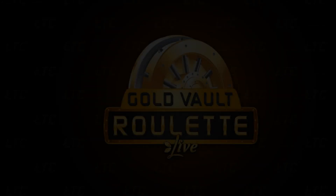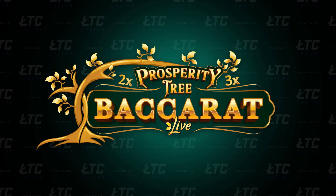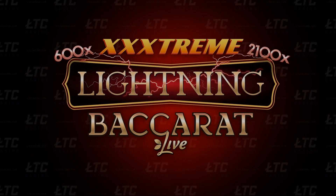Evolution is really getting ready to surprise players with a lot of awesome releases, catering to both table game enthusiasts and fans of game shows, and even slots. Don't miss the next big release from Evolution. Sign up at LTC Casino now and be among the first to experience these thrilling new games.